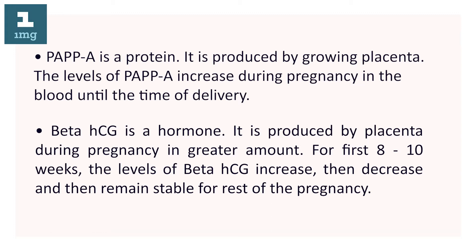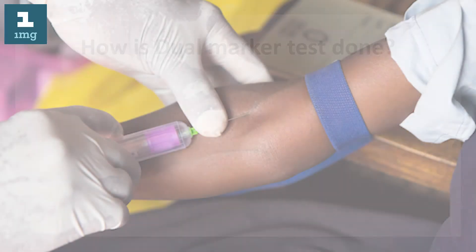Beta-hCG is a hormone. It is produced by the placenta during pregnancy in greater amounts for the first eight to ten weeks. The levels of beta-hCG increase, then decrease, and then remain stable for the rest of the pregnancy.